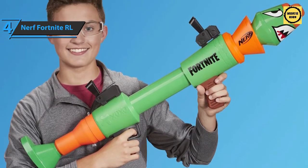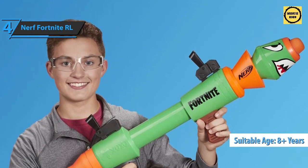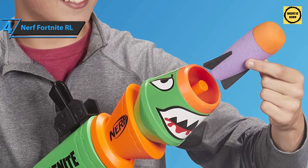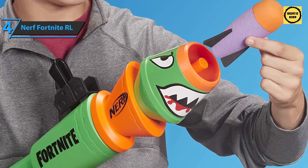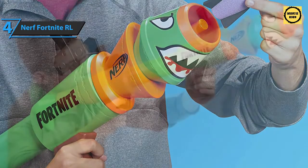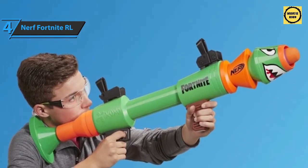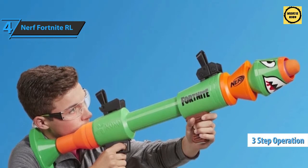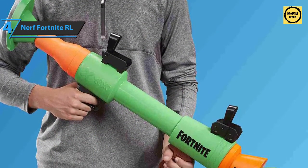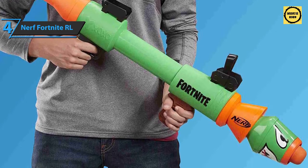With the Nerf Fortnite RL, your little ones will be able to blast away enemies. It is designed for children aged eight and up. The package includes the blaster and two missiles. It comes in a green-orange color and measures 22.01 by 3.11 by 10.98 inches, weighing 2.64 pounds. Users appreciate that it is easy to operate in just three steps and requires no batteries. It also promotes agility and creativity, though it is not compatible with Nerf Elite darts.